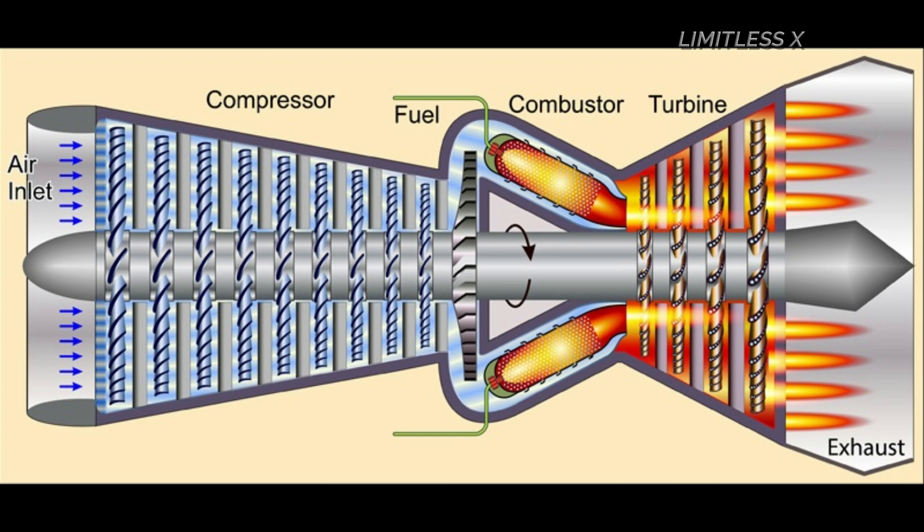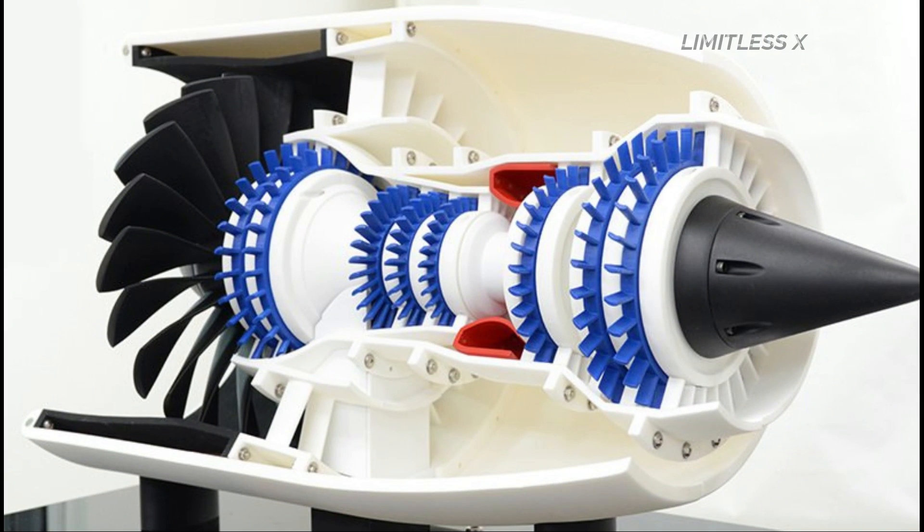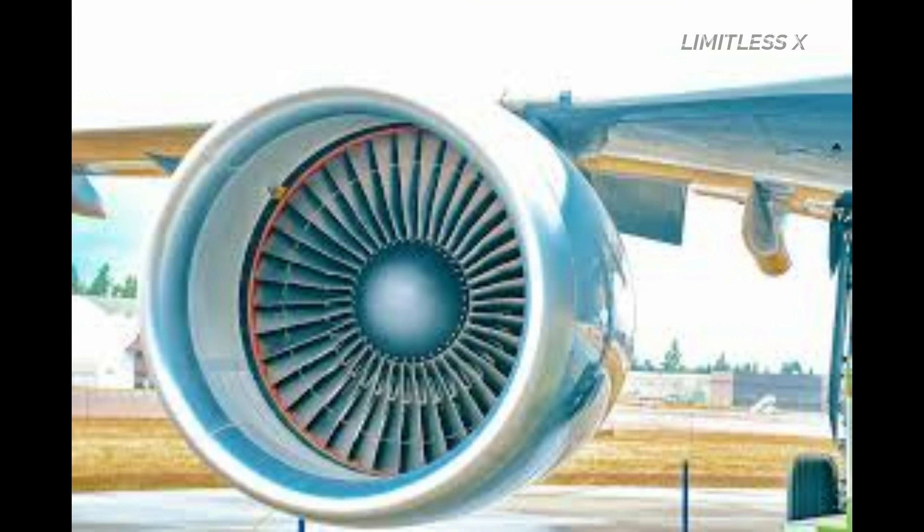Before exiting the engine, the jet passes through the turbine blades. The movement imparted by the exiting jet on the turbine blades is transferred to the compressor by a shaft.